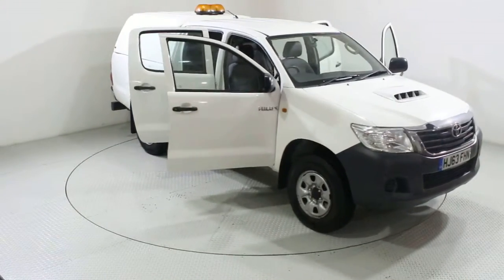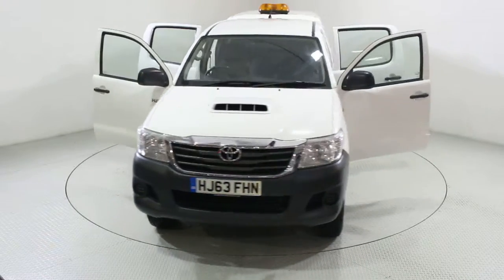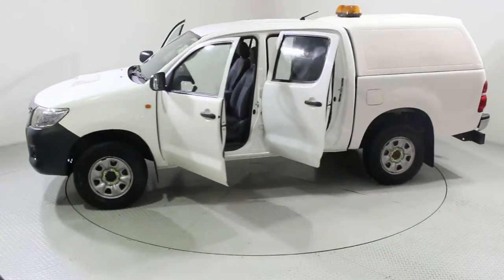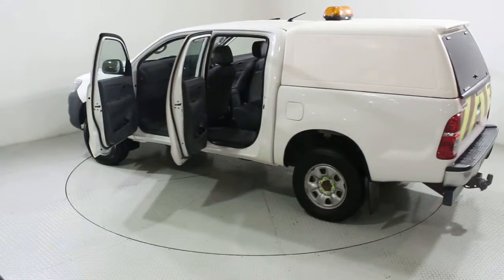Welcome to Used Cars of Bristol, an approved, trusted and award-winning car supermarket. With over 200 RAC inspected and approved BuyShore vehicles in stock and three indoor showrooms, why not visit us today and let us help you on your car buying journey?